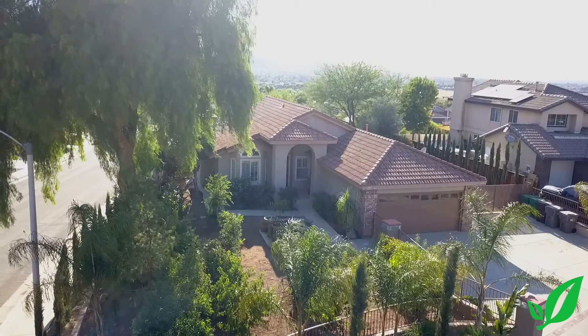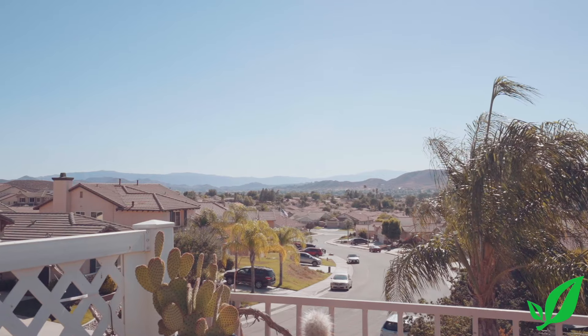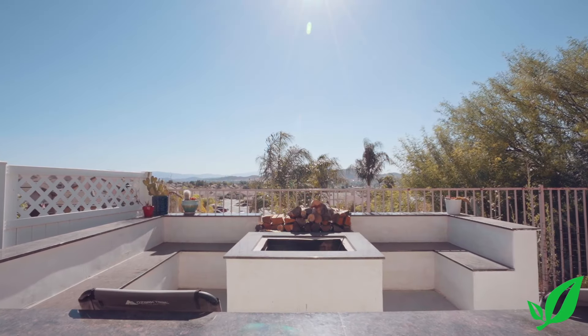This unique home sits high up on the hill with great views. It's in a double cul-de-sac with lots of privacy. It's surrounded by over 20 fruit and citrus trees. It has brand new retaining walls around the entire corner property and wrought iron gates, amazing views out the back, and a brand new fireplace.